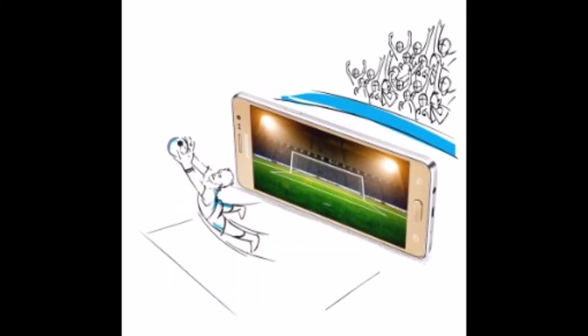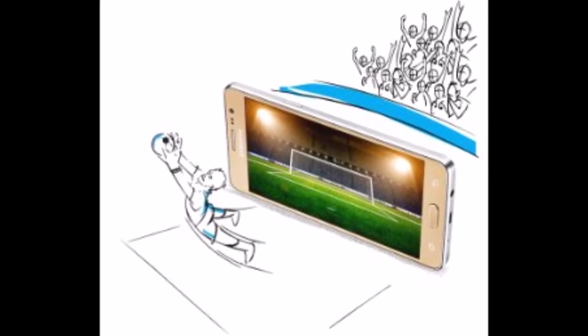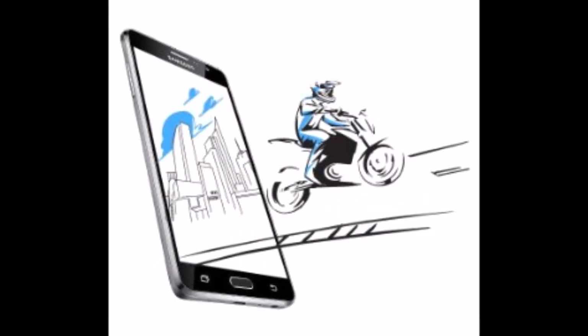Ride like a Pro. The S Bike Mode in Galaxy On7 Pro keeps unwanted calls at bay so that you can keep on riding tension-free.